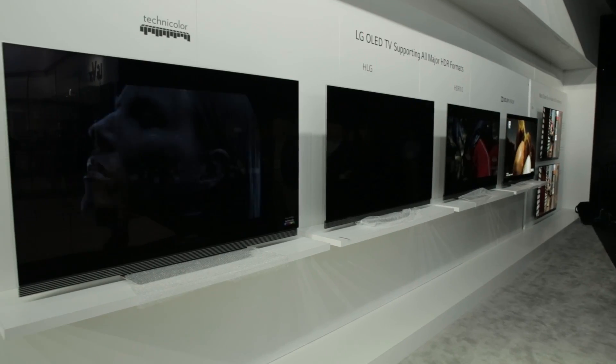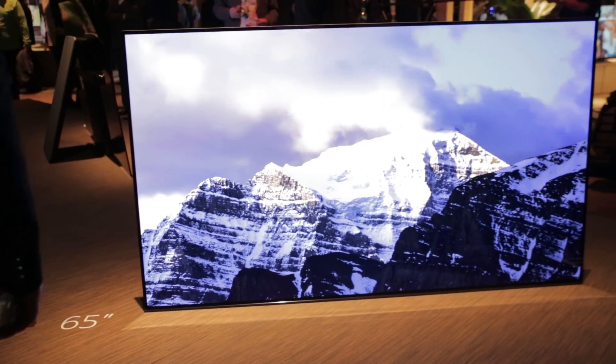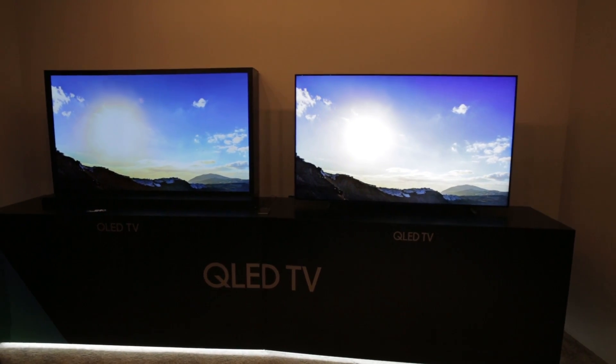While we've seen numerous OLED TVs from LG in recent years, the first OLED sets from Sony and Panasonic will arrive in 2017, leaving Samsung out in the cold as the only major TV manufacturer without OLED.